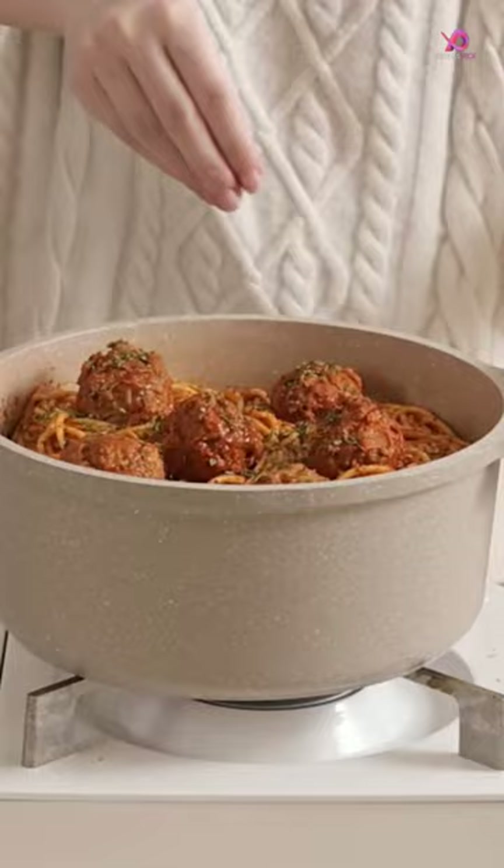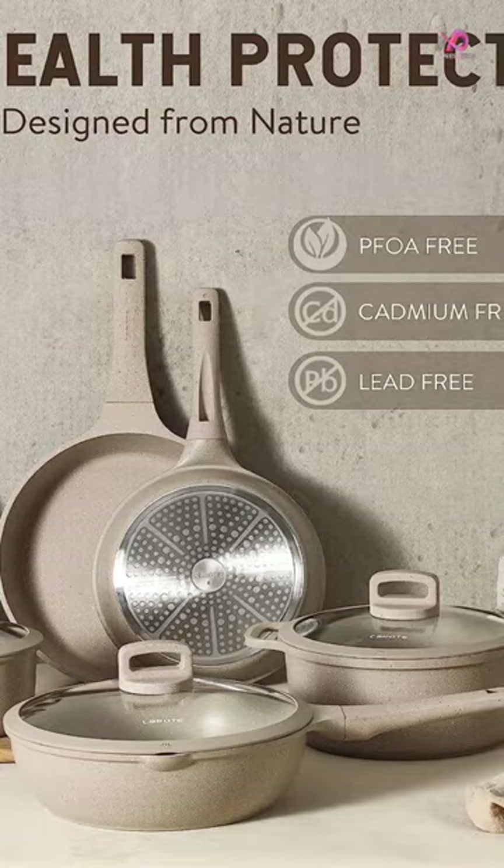Equip your kitchen with convenience and tidiness with the help of this taupe granite set. The sleek and stylish design of this cookware set will instantly upgrade the look of your kitchen while also providing you with all the tools you need for effortless cooking.